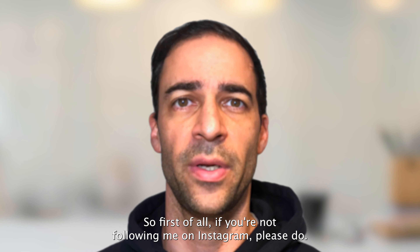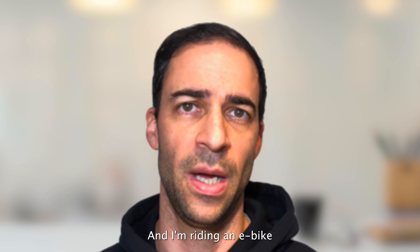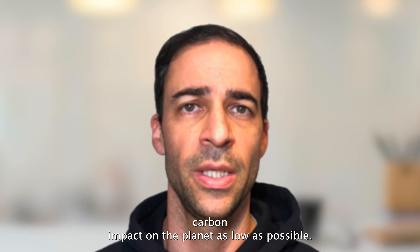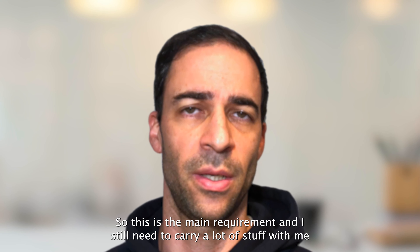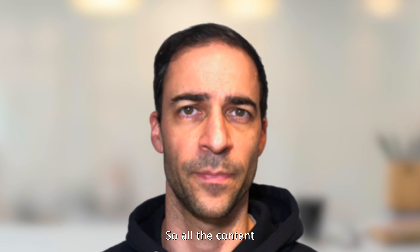Hi guys, welcome back to my YouTube channel. MXP signing here again for another video. Today I will answer many questions I've got in my DMs asking me about the gear I'm carrying every day with me and why it's in my backpack. The main requirement is to be very comfortable and very light, since I'm carrying it every day and riding a bike to go to work or just chilling, to keep my carbon impact on the planet as low as possible.